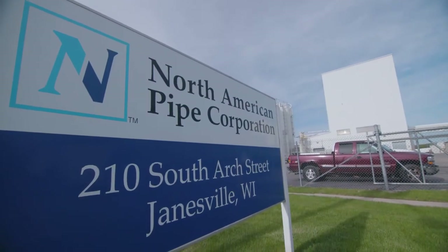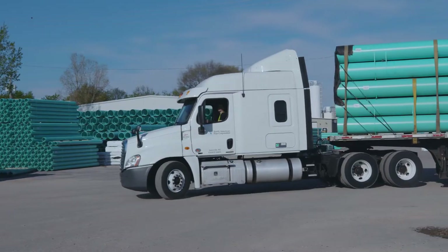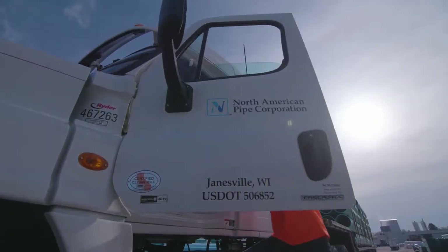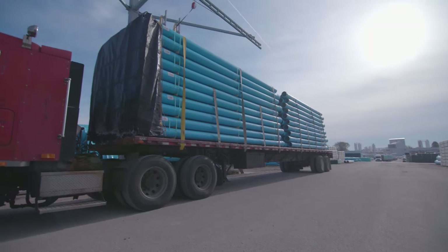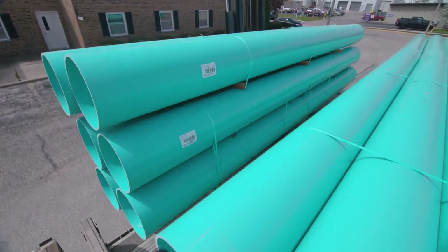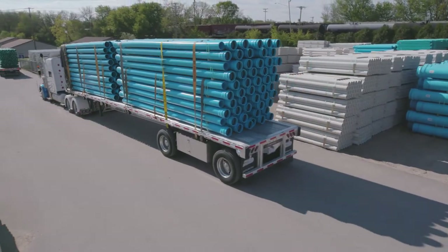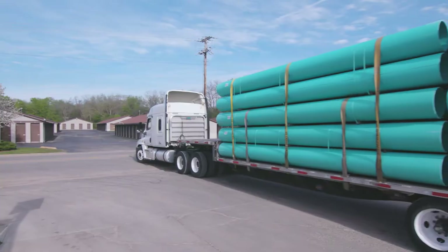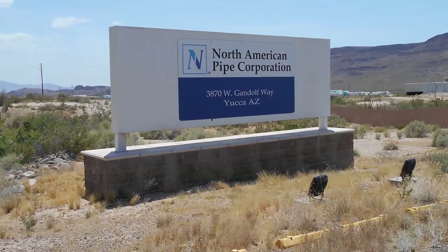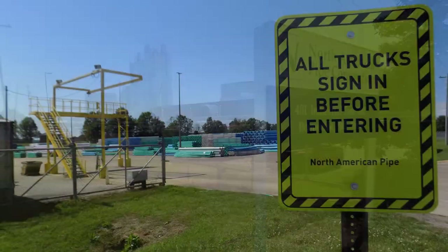Welcome to North American Pipe Corporation. Your safety and the safety of our employees is of the utmost importance, so we've prepared this brief video to inform you of the safety rules you are expected to follow. You are a transportation professional and know your job. However, we would like to point out some specific hazards associated with the loading and unloading process that will help keep you safe while on our property and on your journey to the destination where the pipe will ultimately be unloaded. While this video may not be of the exact site you are picking up from, the rules are the same at all of our facilities.